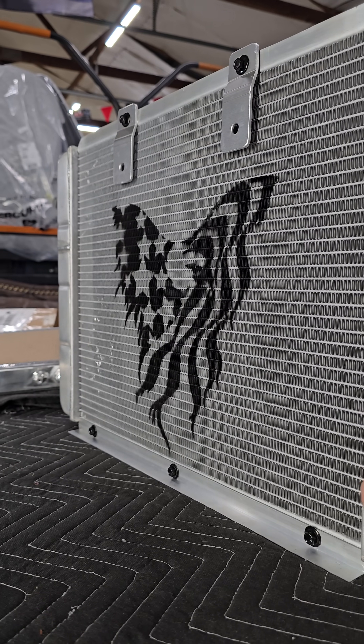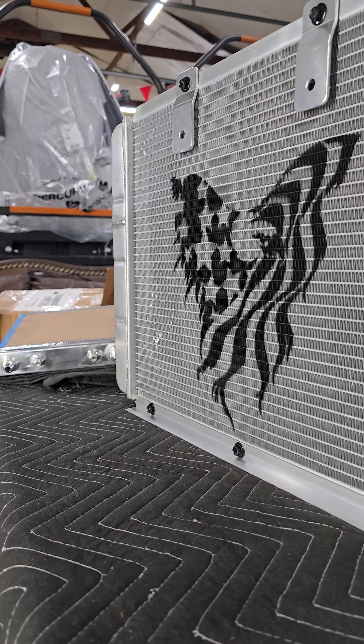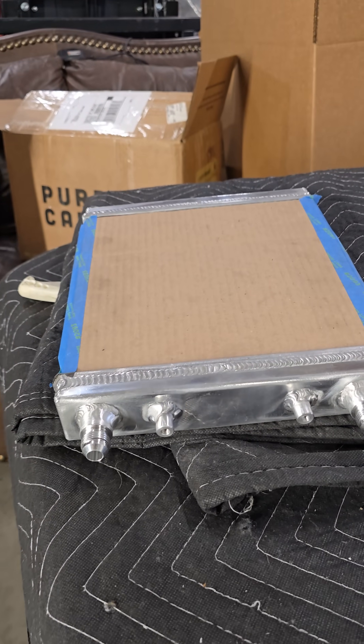Nothing will cool better, other than an inter-chiller, but you can't use those in road racing. And yes, that's our new transmission cooler right there.